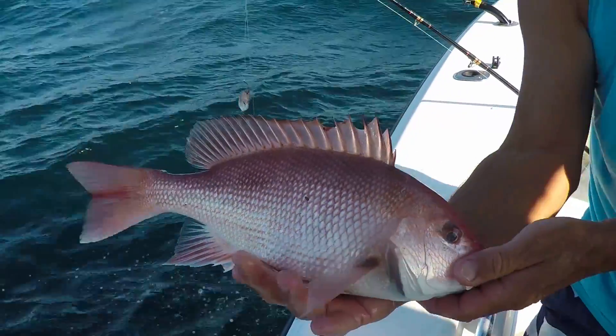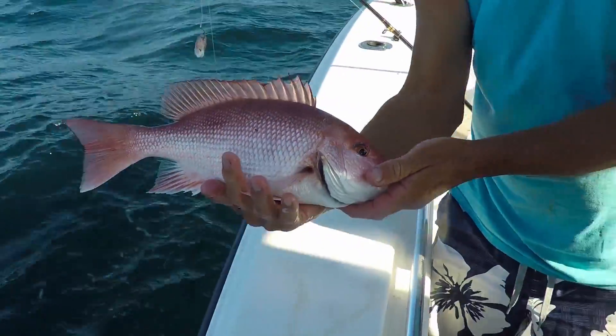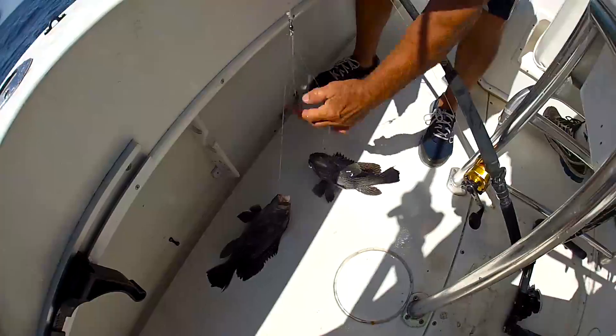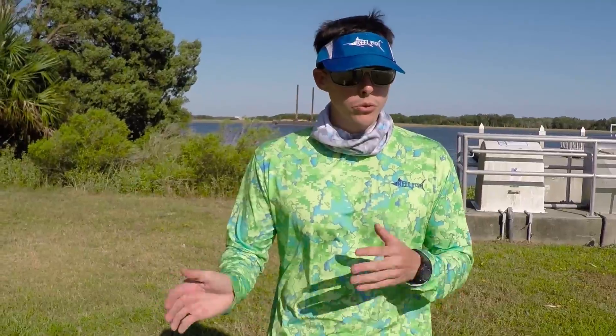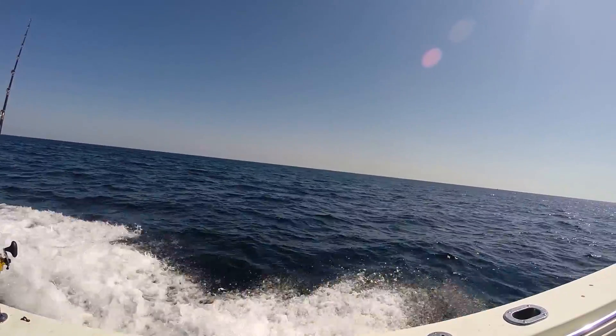We're using little rigs — little 4/0 circle hooks, two hooks per line, 50-pound line, eight-ounce sinker. Our rods had braid on them so it could get down easier. We would just move around, work at different spots, and move further out.